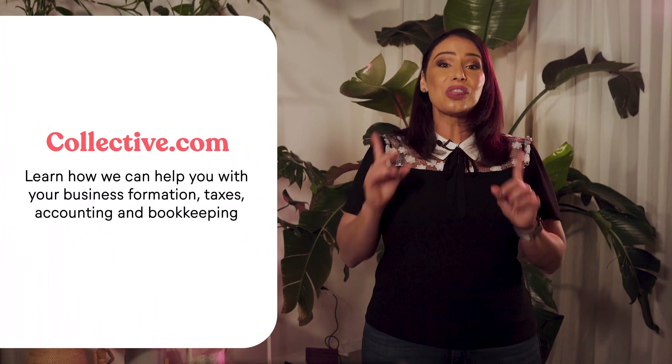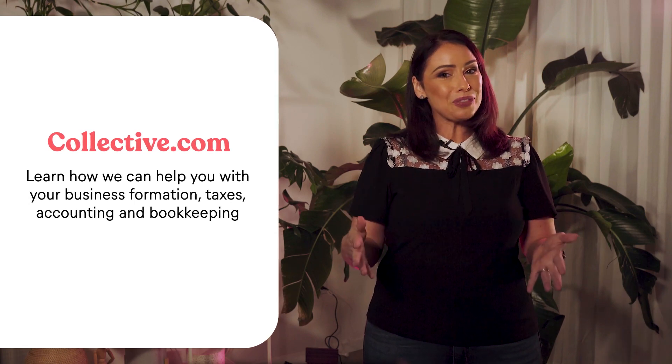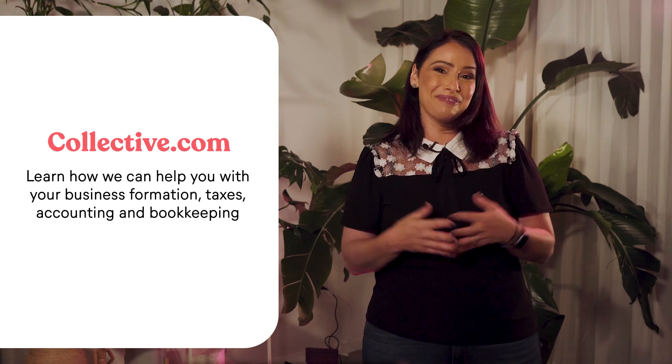And there you have it, the one-on-one on how S-Corp taxes work. If you need more help with your self-employed business, go to collective.com and learn how we can help you with your business formation, taxes, accounting, and bookkeeping. I hope you found this video helpful. Please don't forget to hit that like button and subscribe. See you next time.